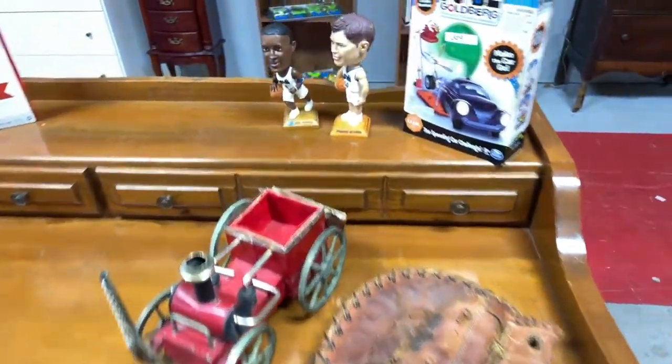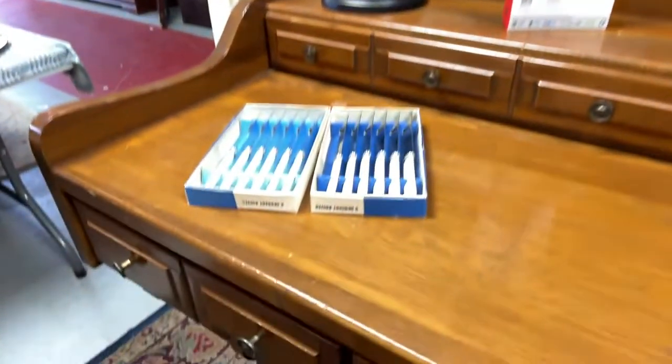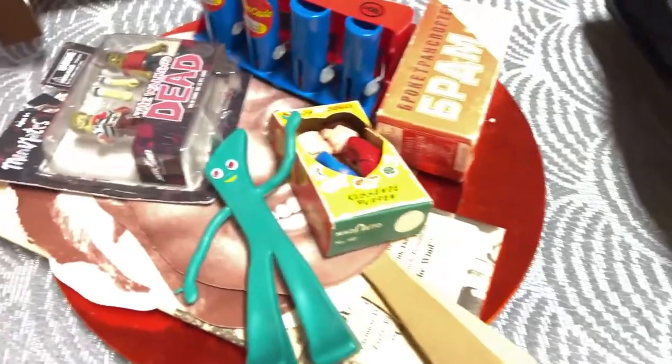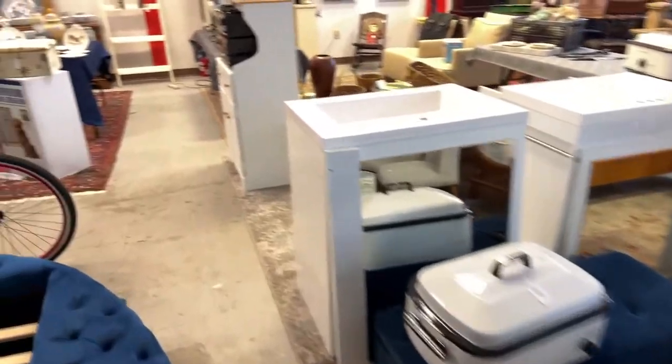We've got the steam engine, the desk, a Rube Goldberg car, bobbleheads, indoor antennas, a really nice desk lamp, a nice set of dessert knives, an office chair, CDs, and Gumby — yep, we got Gumby and all kinds of other cool collectible toy stuff. A really neat jewelry box, CDs galore by the boxload, military collectibles — you name it, we've got it.